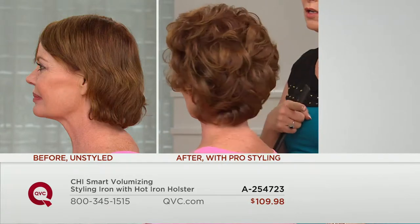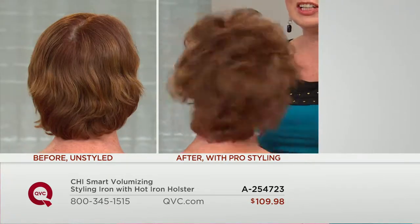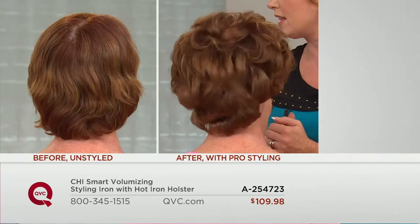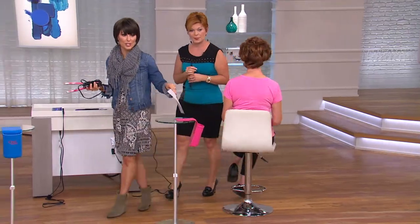Even fine hair can have frizz when you get outside in humidity. Look at all that volume — it's gorgeous. That's why stylists created it with that unique technology. Also worth noting: you do get the holster with this particular one, so if you're using it on the bathroom vanity, you can slide it right in, even when it's hot.